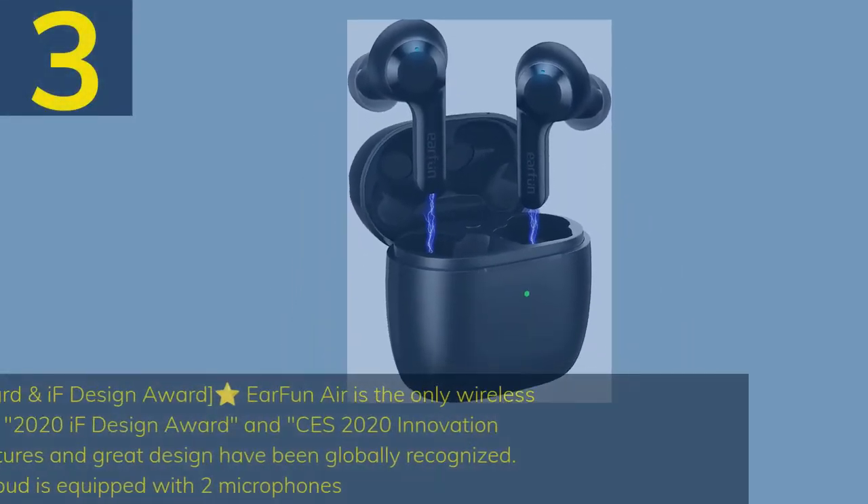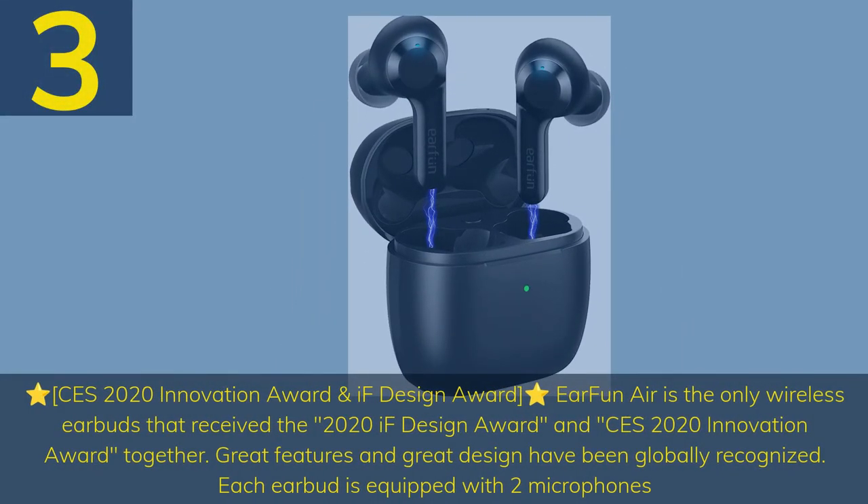Number 3: EarFun Air is the only wireless earbuds to receive both the 2020 IF Design Award and CES 2020 Innovation Award together. Great features and great design have been globally recognized.